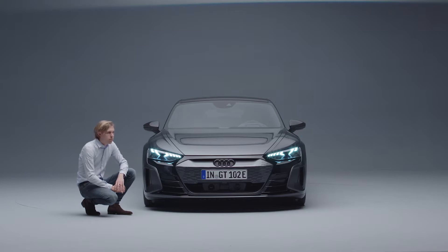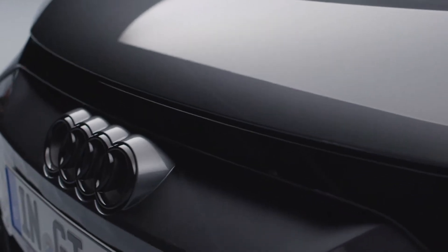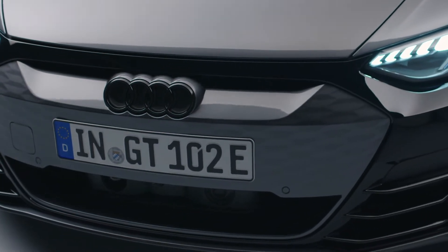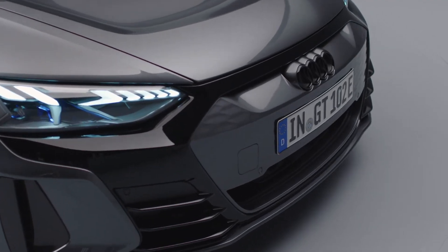For the first time we bring the evolution of this inverted face onto the road. Inverted face means we covered our well-known single frame, brightened it up, and put it into a black mask.